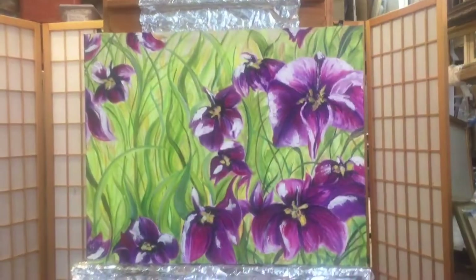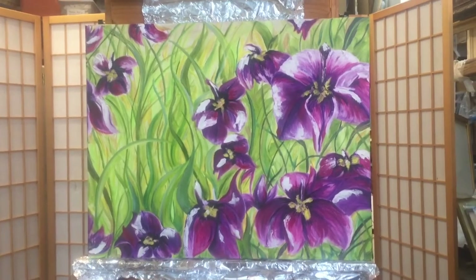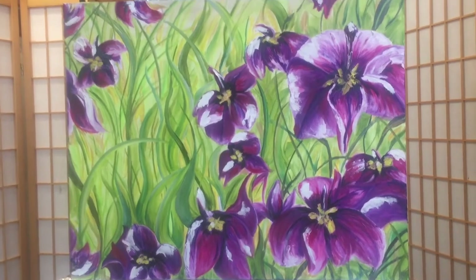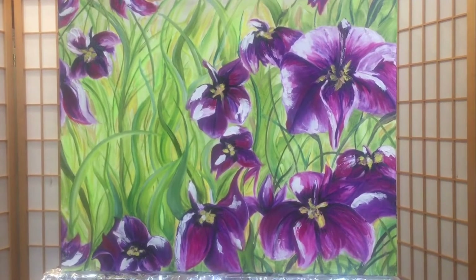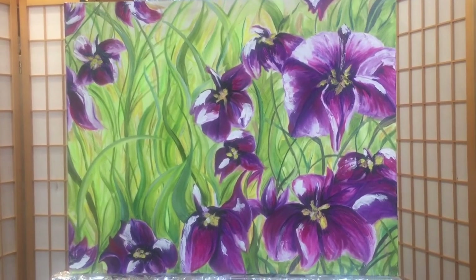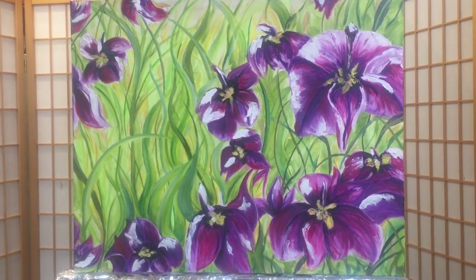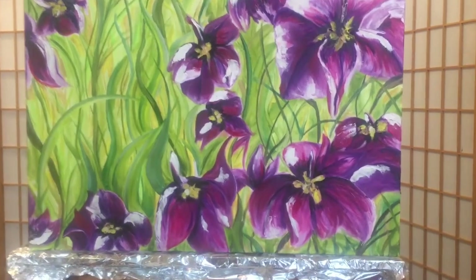Lala has worked on a lot of development today with her Japanese iris flowers. The flowers have gotten so vibrant that the greenery was way too faded in the background, so she's been trying to pump the greenery up. But it's really wet right now, so she's gone as far as she can go for today.